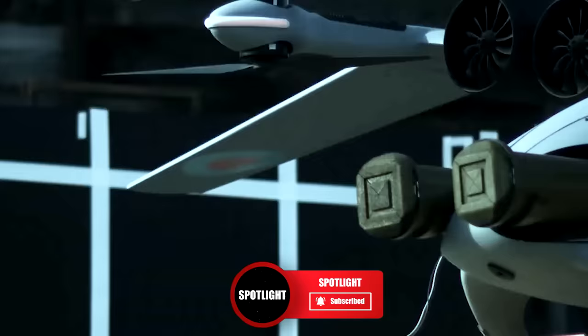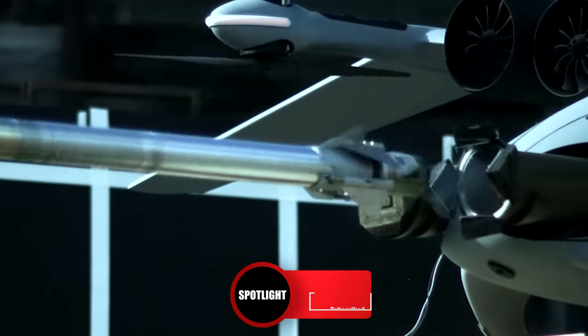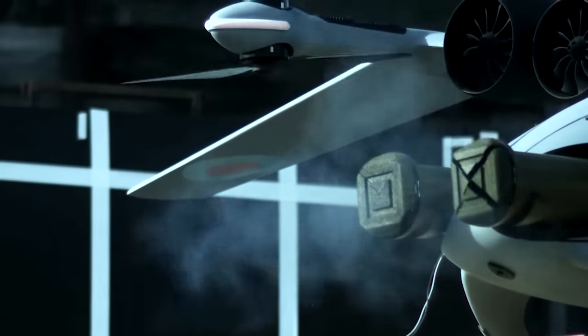What do you think about the RAF Jackal drone? Let us know in the comments and please like this video if you've enjoyed it.